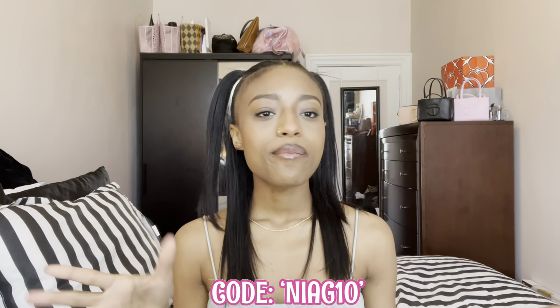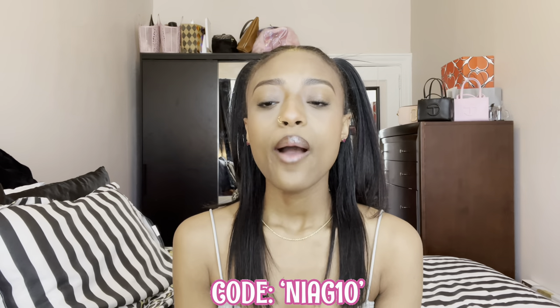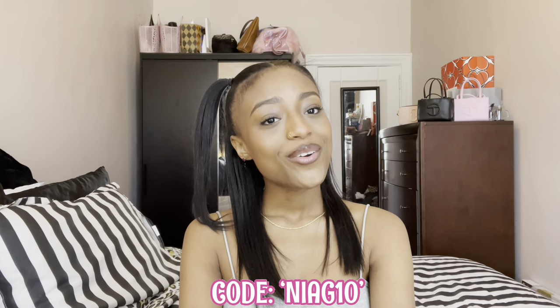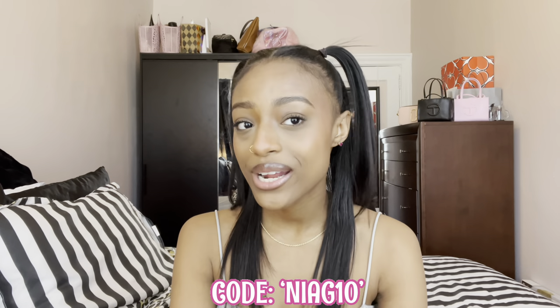I'm going to share a little bit more about the different scents they sent me — I'm also going to be posting on Instagram about them, so check that out. Don't forget to use my code NIAG10 for 10% off on top of your 20% off welcome offer.